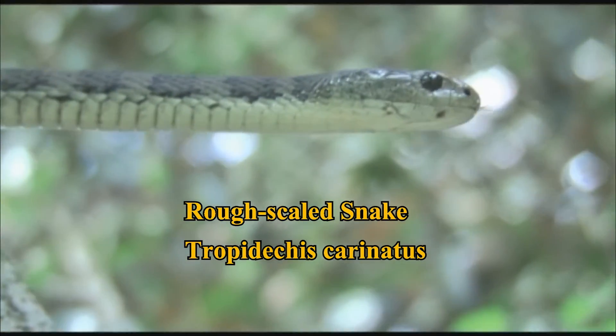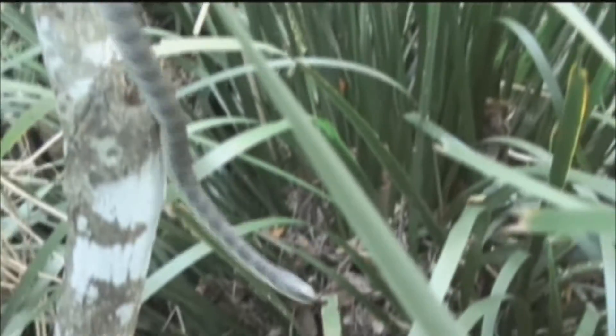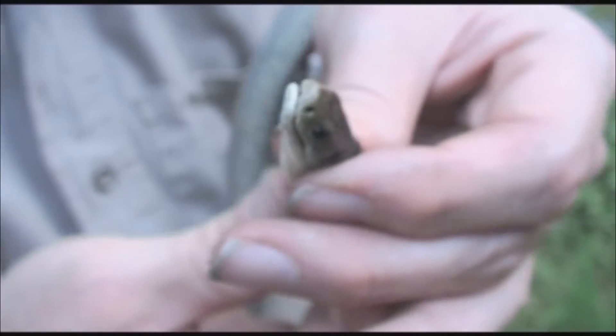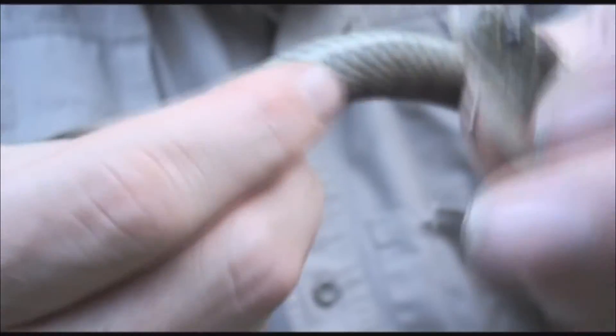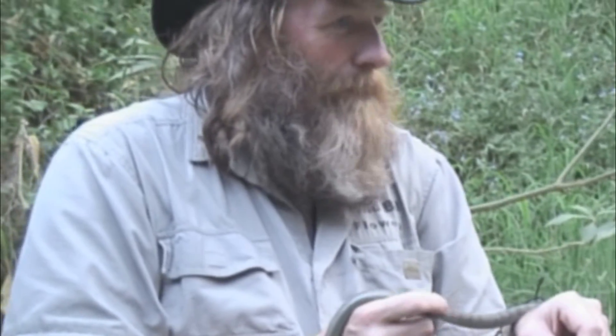A beautiful rough scaled snake — probably not the best name because its scales aren't really that rough. They are sort of bumpy, but each scale has a little bit of a ridge on it. It's twisting its body and I don't want to hurt it. The beautiful colour of the rough scaled snake can be this nice subtle brown to an olive green. It can have these beautiful sort of bands or blotches across its back. Its belly is a creamy colour,